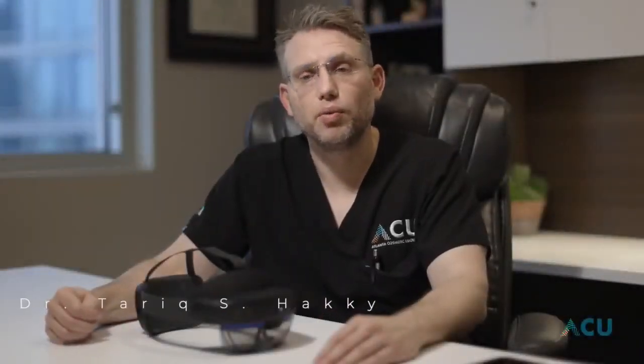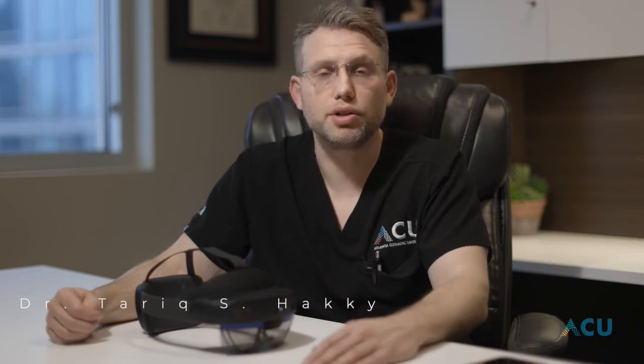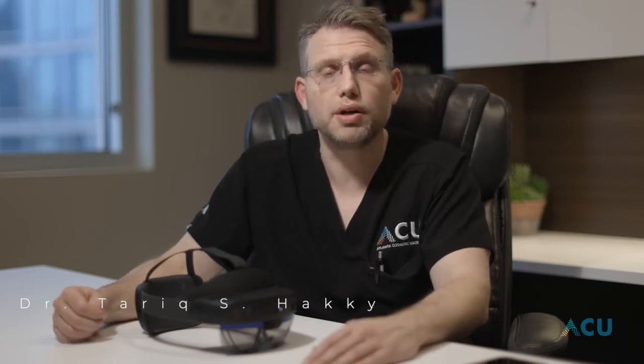Hi, I'm Dr. Tariq Haki. I work at Atlanta Cosmetic Urology, and we're here to look at cutting-edge technology. We're working on a HoloLens augmented reality-assisted surgery headset.